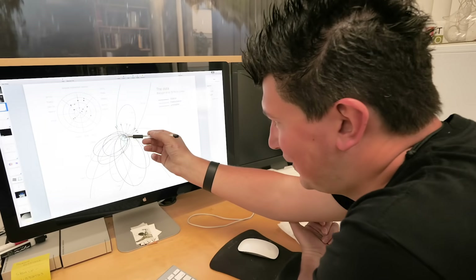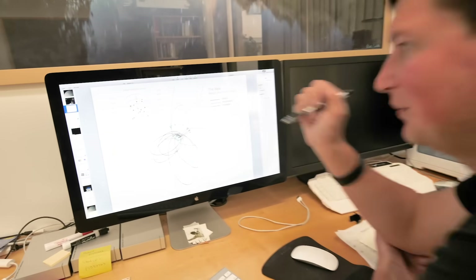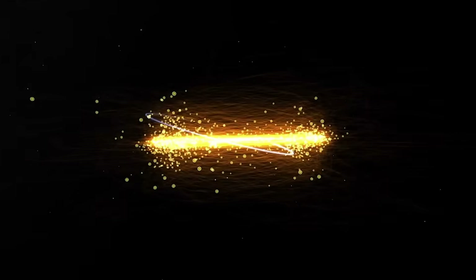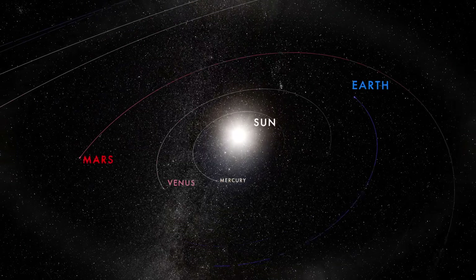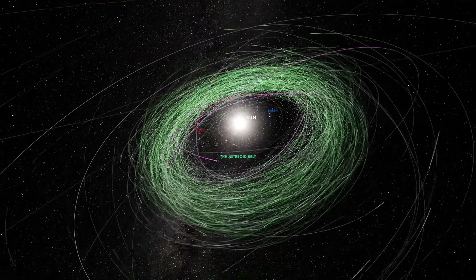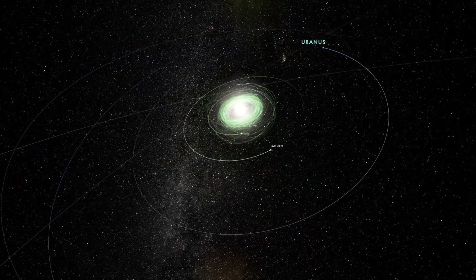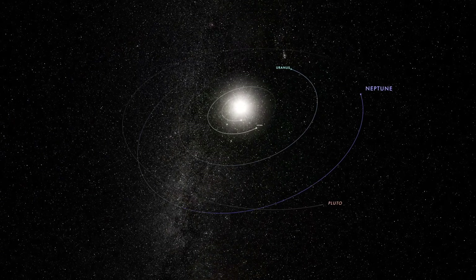These are big icy asteroids, maybe the size of L.A., floating around beyond Neptune. I found the Kuiper Belt with my student Jane Luu. We were looking for anything beyond the orbit of Saturn. The puzzle in 1985 was: why is the inner part of the solar system full of asteroids, comets, and planets, but when you go beyond Saturn there's Uranus, Neptune, and Pluto — and then that's it? Why would the outer solar system be so empty?